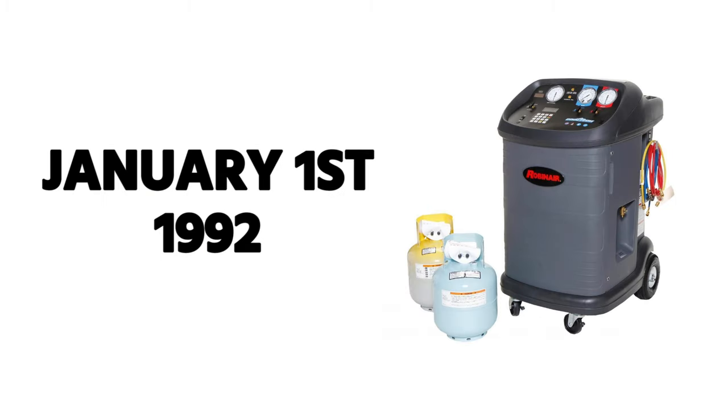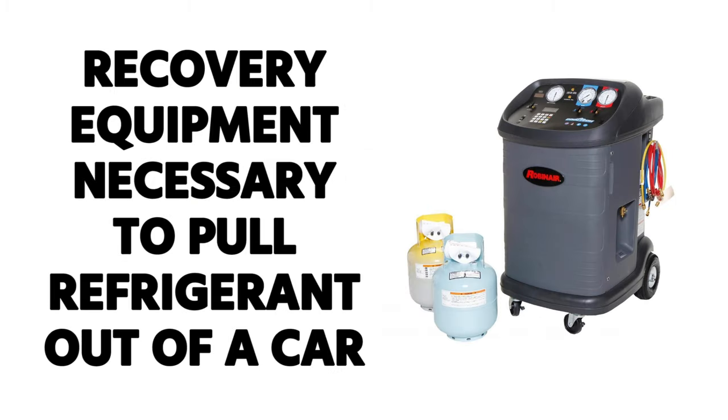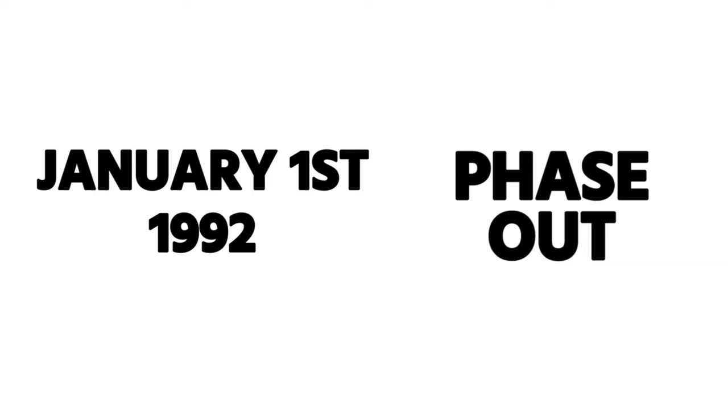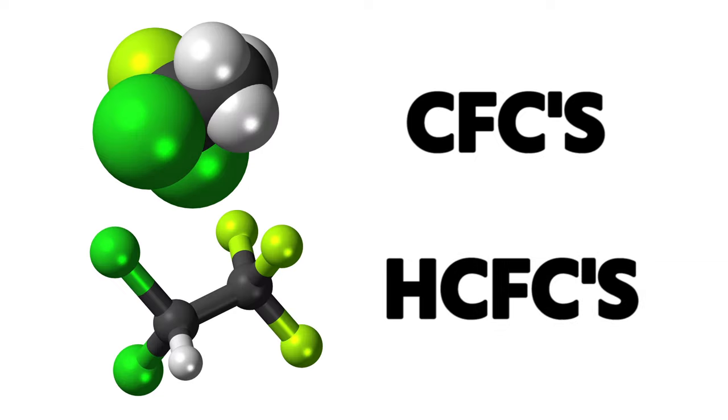January 1st, 1992 was when it became mandatory to use recovery equipment to pull refrigerant out of motor vehicles. January 1st, 1992 is also when they initially called for the phase-out of CFCs and HCFCs.